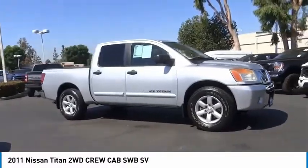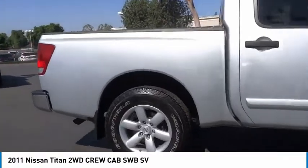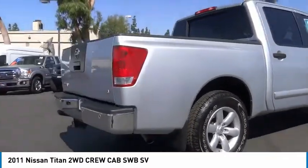Take a ride in 2011 Titan. The Titan houses the Endurance V8 engine, the largest standard truck engine in its class.